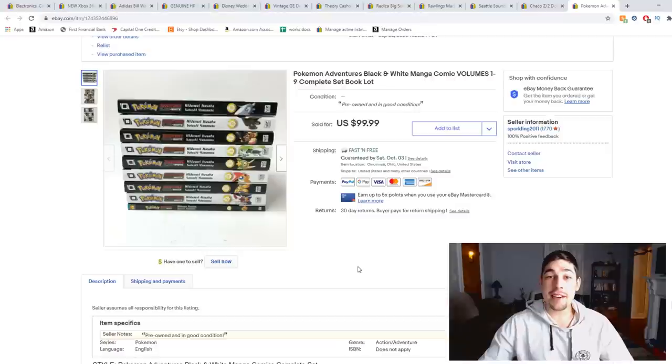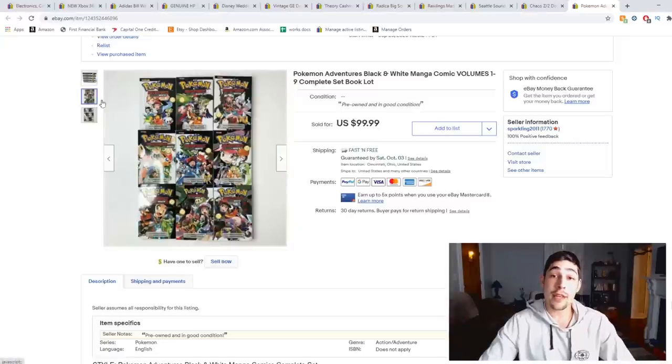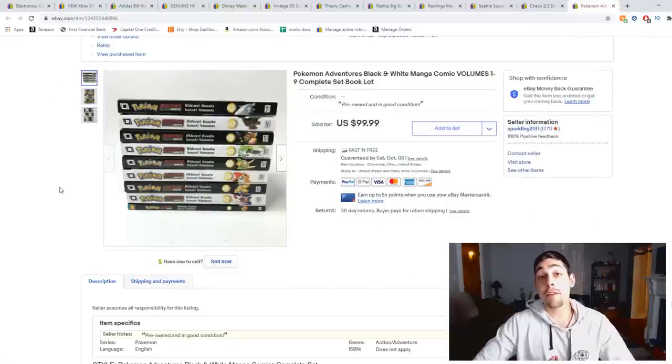This next item is a little sneak peek into the next video. This is a lot of manga I picked up at Salvation Army for $0.25 per book. This is one of the sets — Pokémon Adventures Black and White, a set of nine different books — and it sold in 24 hours for a best offer of $89.99. Anime and manga stuff is super hot right now, right up there with video games, so learn your manga — if you see it, look it up.